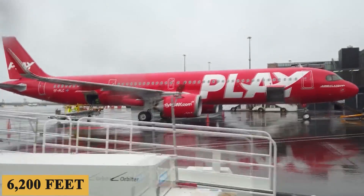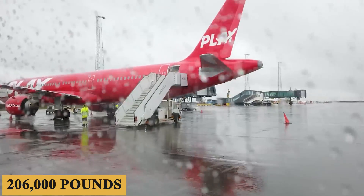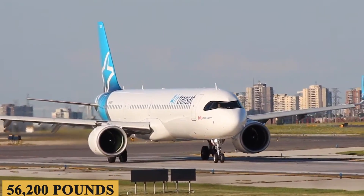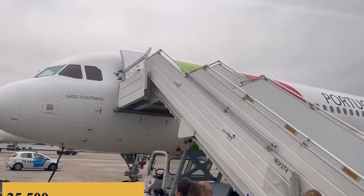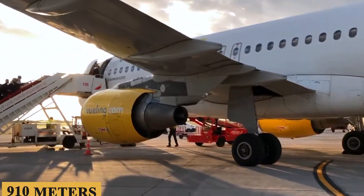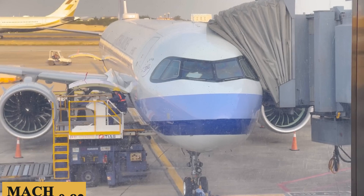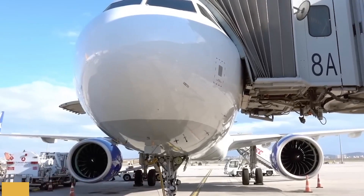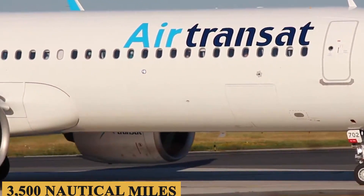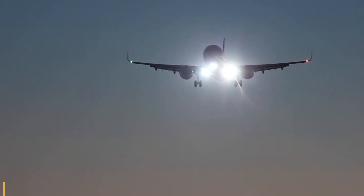The aircraft requires 6,200 feet or 1,900 meters of runway to take off at sea level on a standard day, with a maximum takeoff weight of 206,000 pounds or 93,500 kilograms, and a maximum payload capacity of 56,200 pounds or 25,500 kilograms. The engines allow a maximum rate of climb of 3,000 feet or 910 meters per minute, and a maximum cruising altitude of 39,800 feet or 12,130 meters. The plane has a maximum speed of Mach 0.82 or 473 knots, a maximum cruise speed of Mach 0.78 or 450 knots, a maximum range of 3,500 nautical miles or 6,480 kilometers, and a minimum landing distance of 4,700 feet or 1,430 meters.